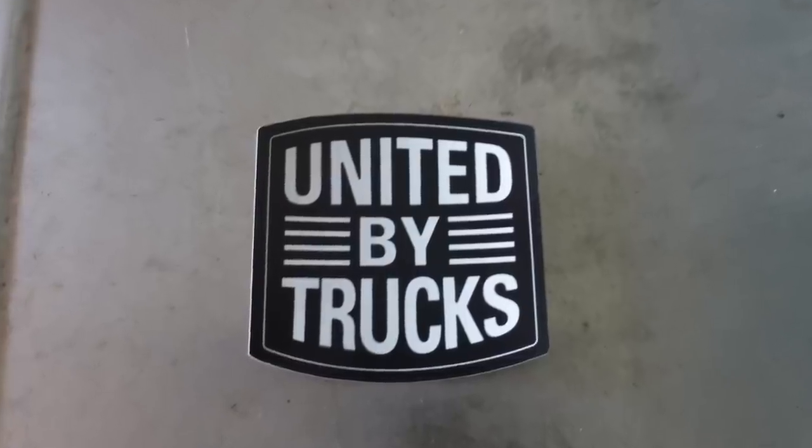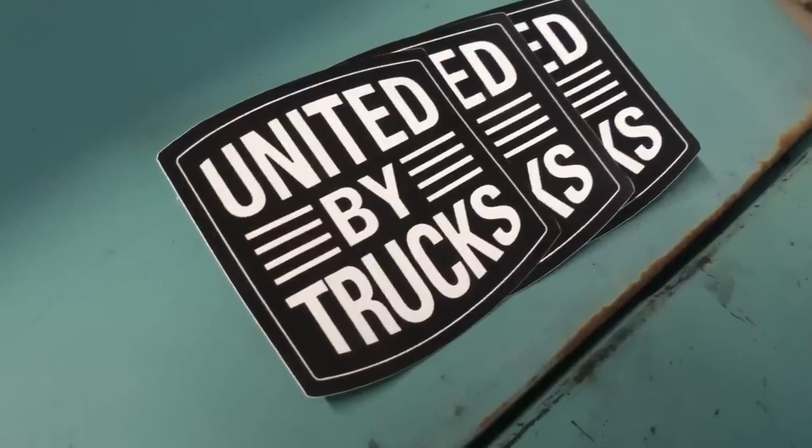Alright guys, before we jump into the content today, be sure to head over to UnitedBuyTrucks.com. Check out the tab for UBT shirts and hoodies, or UBT hats and stickers. We don't quite have the hats up yet, but we've got some stickers there, and then we've got some hoodies, sweatshirts, and t-shirts. I'll put a link down in the description so you can find it easy. Just click on that and thanks for your support.